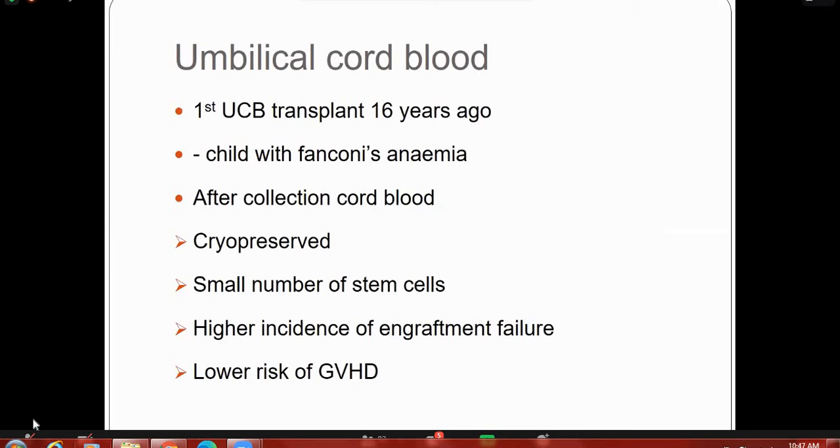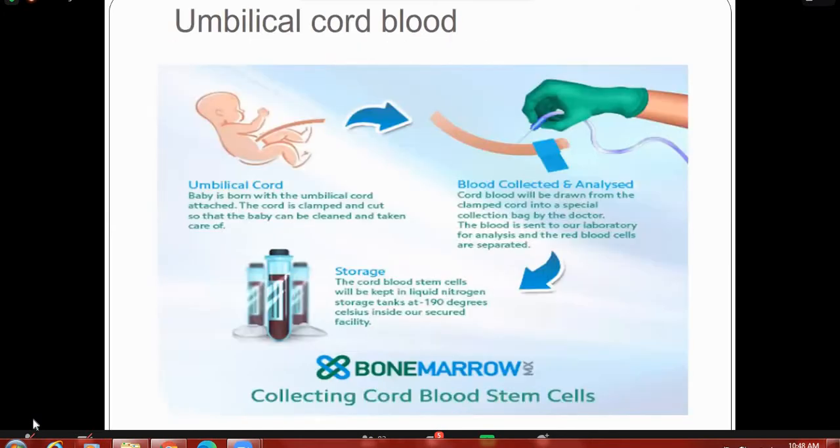Coming to umbilical cord blood: the first umbilical cord transplant was done about 16 years ago for a child with Fanconi anemia. After collection, the cord blood stem cells are cryopreserved, but only a small number of stem cells can be collected. In umbilical cord blood there is a high incidence of engraftment failure due to the small number of stem cells, but lower rates of GVHD because of the smaller number of T cells.